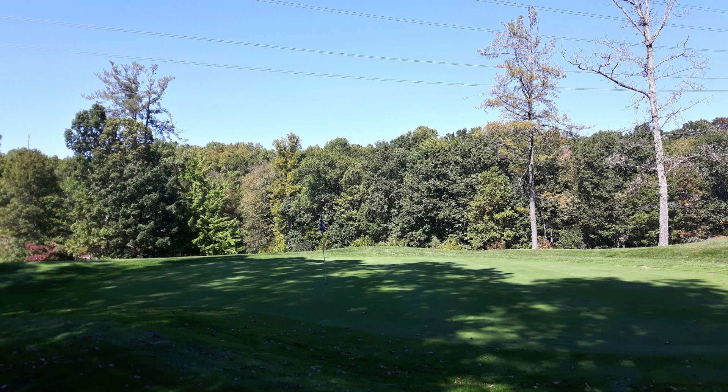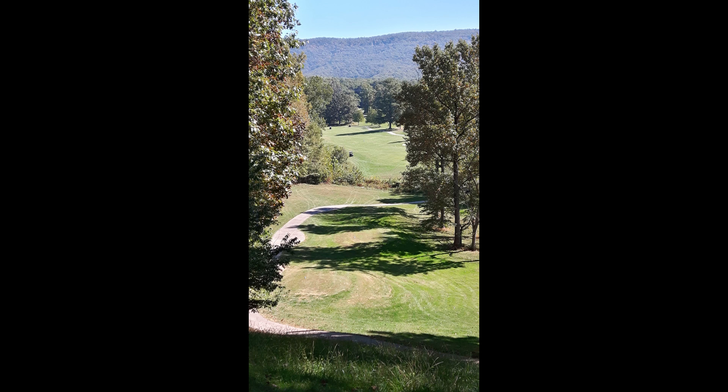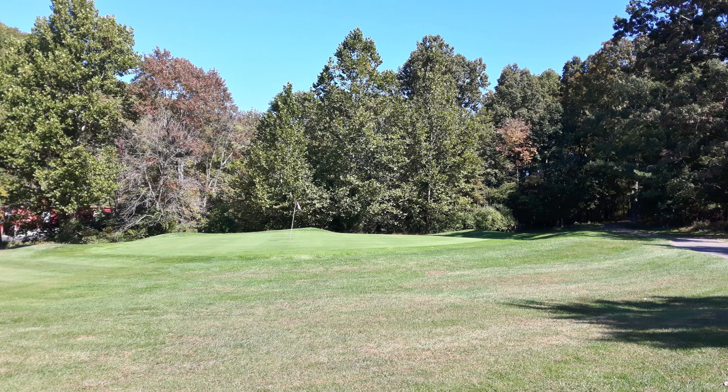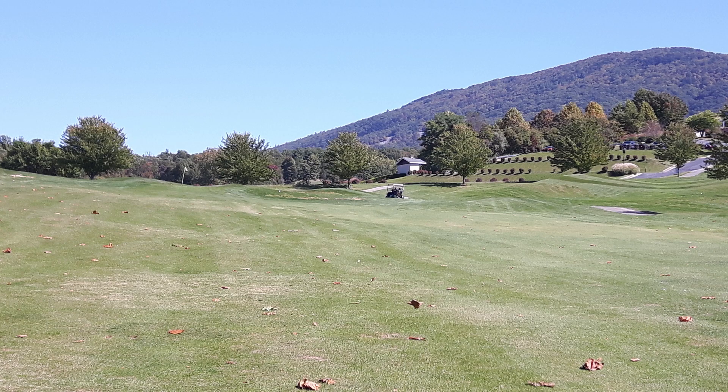The greens were interesting because they were in very good condition. The grass looked almost like astroturf, but it was nice. Unfortunately, it was another example of aeration that didn't quite work out. The greens were about 75% grass and 25% black spots where you could still see aeration marks and the grass hadn't fully grown back.